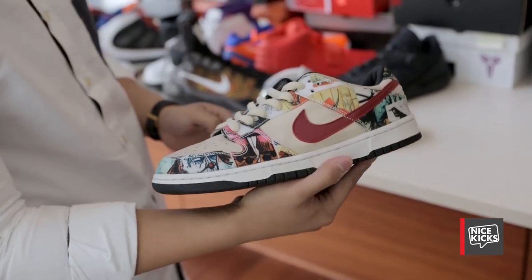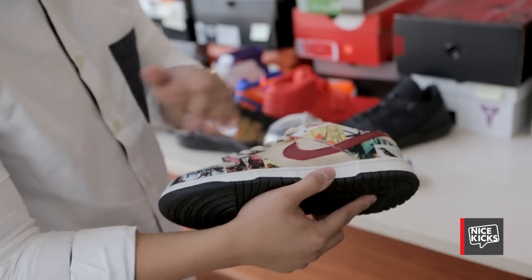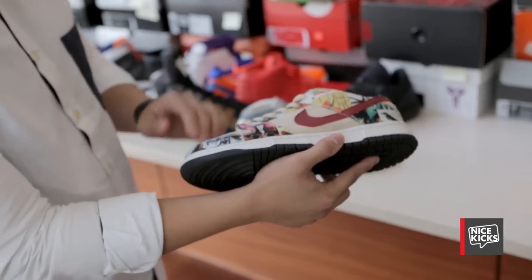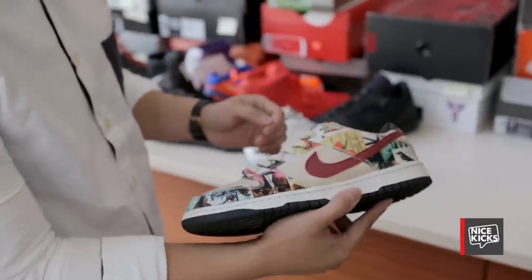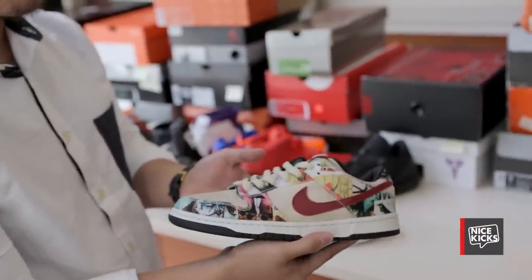One of my personal favorite pairs — I never thought I'd own these. It's obviously the Paris Dunks. Every single pair was different and I like how there's a lot of pink and bright colors on this pair. It took me forever to find them, for a good deal at that.